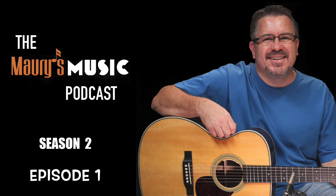If you have any questions about the Blue Ridge BR-43, please contact us today. From all of us at Maury's Music, thanks for listening. This has been a presentation of Maury's Music, your trusted source for Martin and Blue Ridge guitars. Find us online at maurysmusic.com.